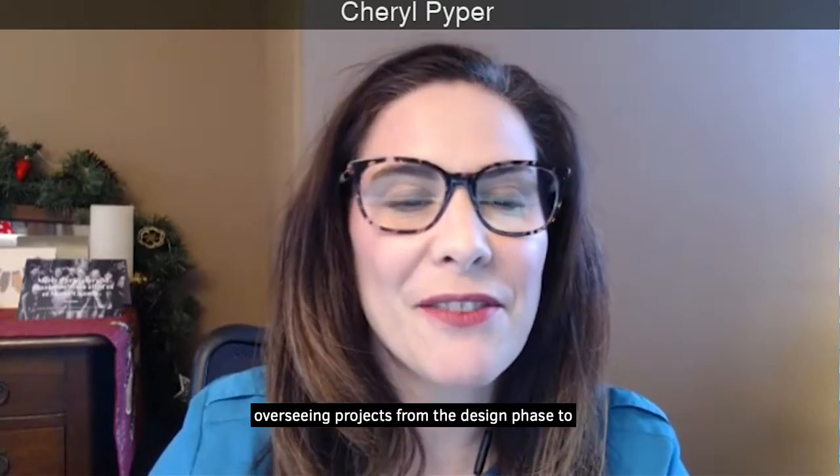Edward was educated at the University of British Columbia and received a degree in chemical and biological engineering in 2011. Edward has worked with Sepro for six years and worked closely with our engineering and sales teams, overseeing projects from the design phase to delivery.